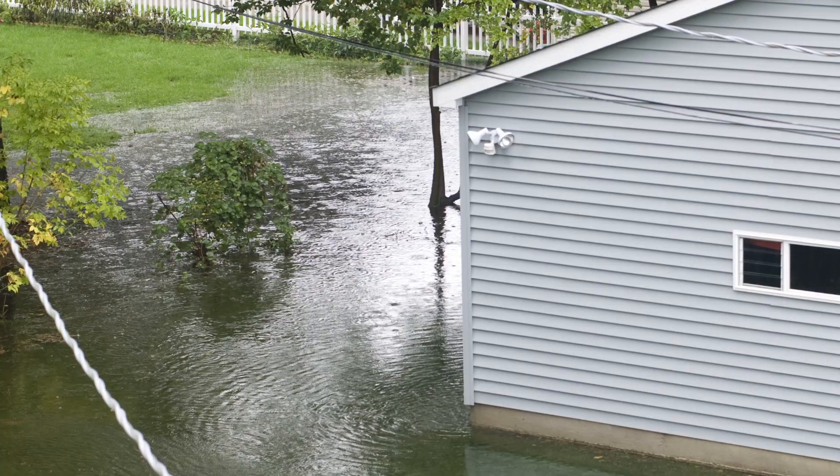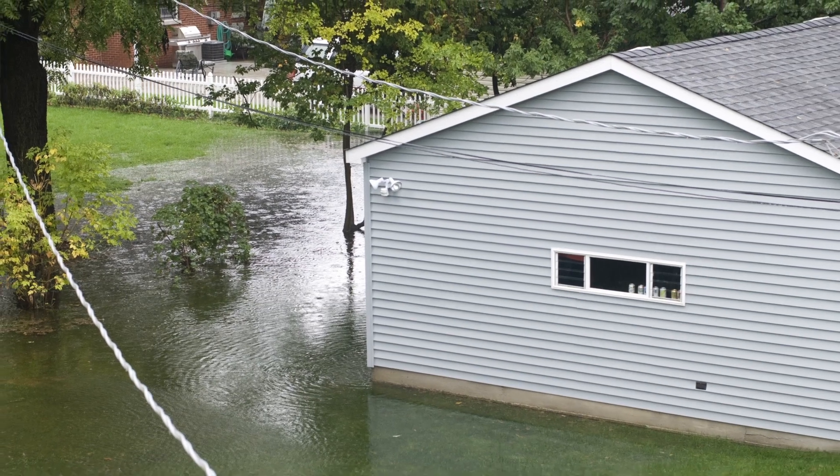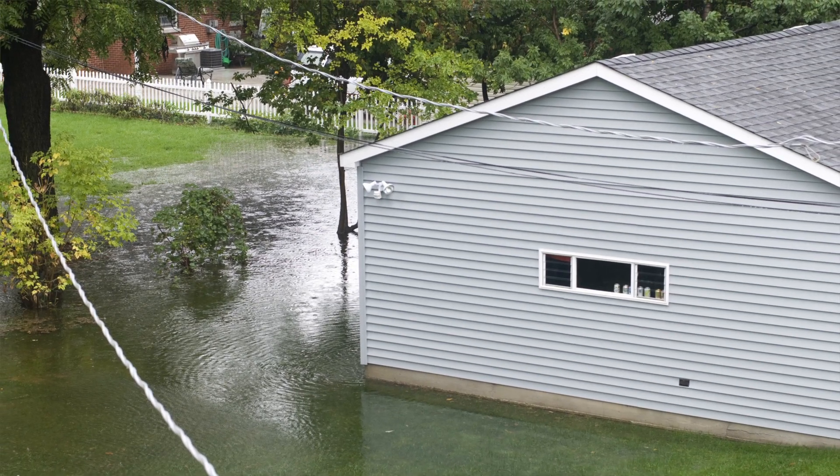Summer and spring in Oklahoma brings with it severe weather, and sometimes these severe weather events bring floods. So what if your backyard is flooded and your septic system is in your backyard? Now what do you do?